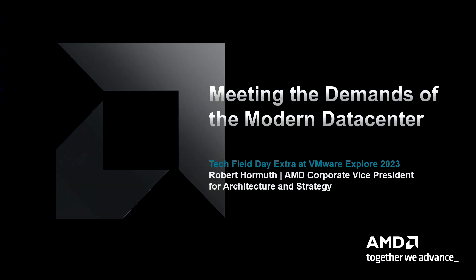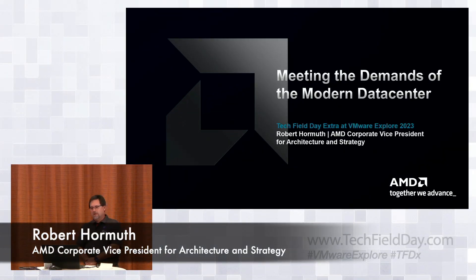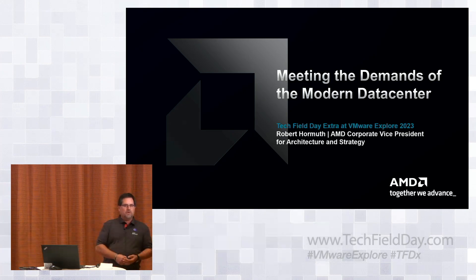I'm Robert Hormuth, Corporate Vice President of the Data Center Solutions Group Architecture and Strategy Team. At AMD in our Data Center Solutions Group, this is where the EPYC CPU comes from, this is where the Pensando DPU and our networking technology comes from, and we have a very tight relationship with our Data Center GPU products as well.